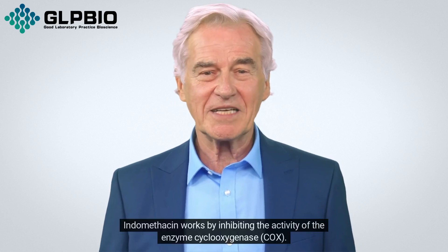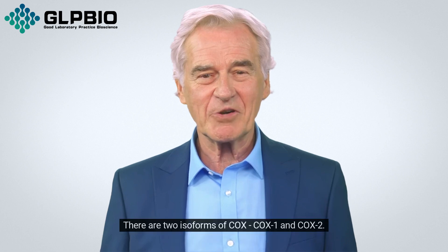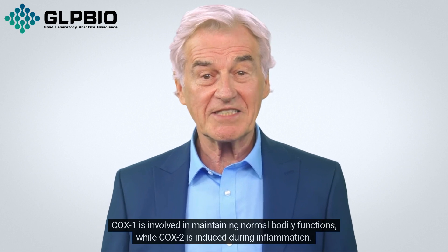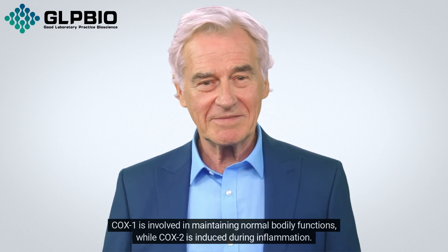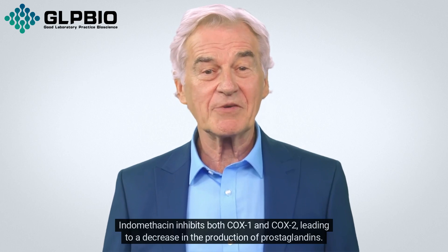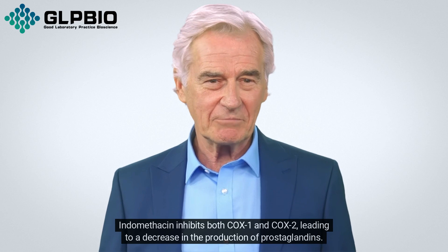Indomethacin works by inhibiting the activity of the enzyme cyclooxygenase, COX. There are two isoforms of COX: COX-1 and COX-2. COX-1 is involved in maintaining normal bodily functions, while COX-2 is induced during inflammation. Indomethacin inhibits both COX-1 and COX-2, leading to a decrease in the production of prostaglandins.